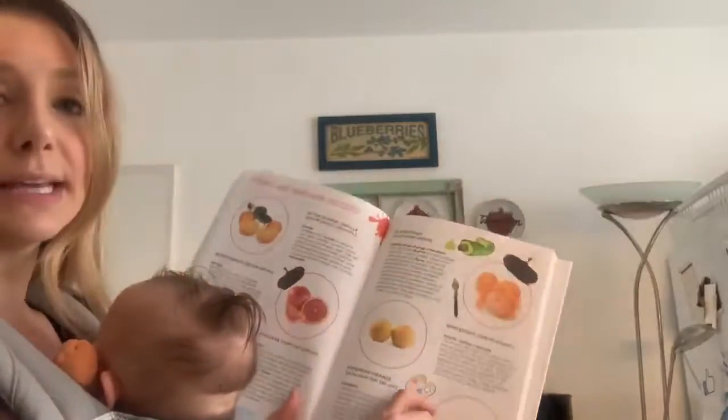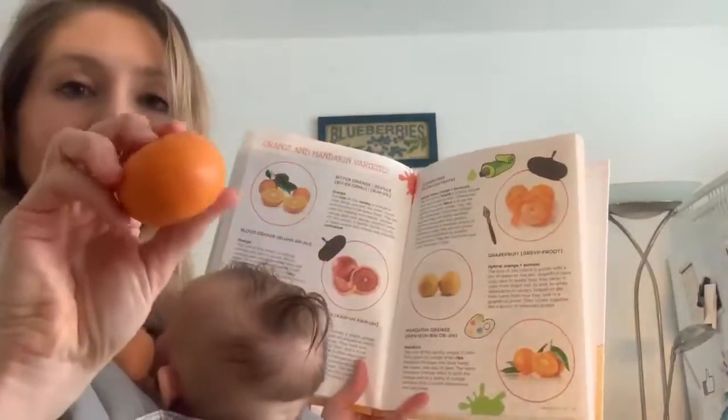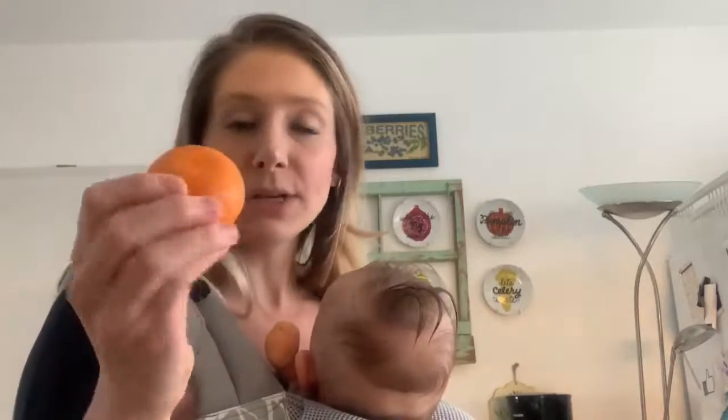The next one I want to share with you is the clementine. You might be very familiar with the clementine — it's really well known, also known as the Christmas orange, because it's available typically from November through January. It has very thin skin, it's easy to peel, and the segments inside are really sweet, juicy, and most often seedless. You might also know this variety as the cutie. If this variety is grown near other seeded citrus, then it will have seeds — so it's seedless if it's not grown near other seeded varieties.